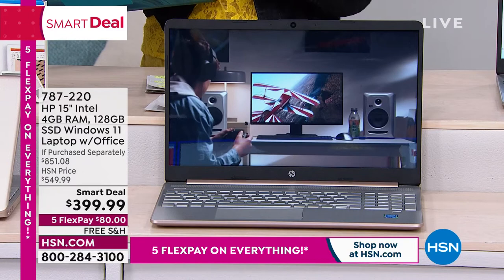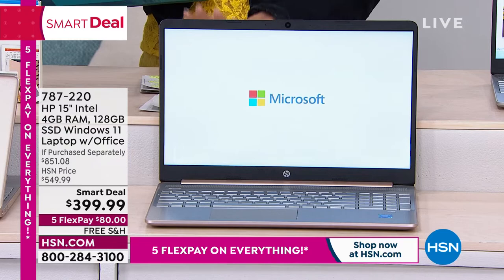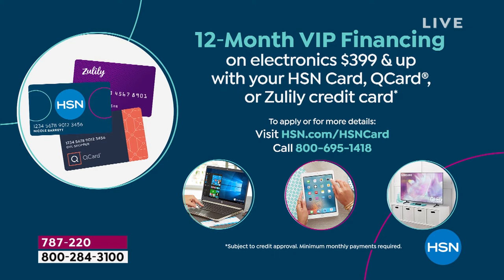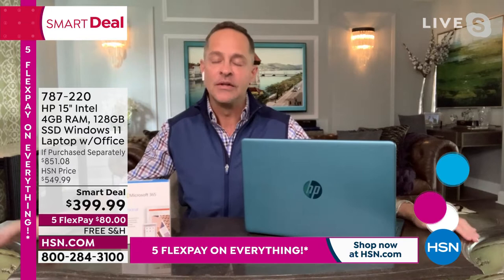That micro edge display is immersive. With the HSN card, take advantage of 12-month VIP financing at $33.33 with no interest. Don't have the card? Call and get it — we give you $10 to spend today, put it toward this laptop. Aaron: Intel inside — the number one processor company in the world. HP is the number one computer manufacturer in America. You want the best, the most preferred — that's what you get with HP.